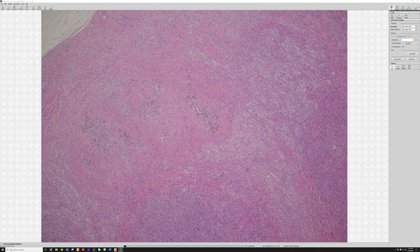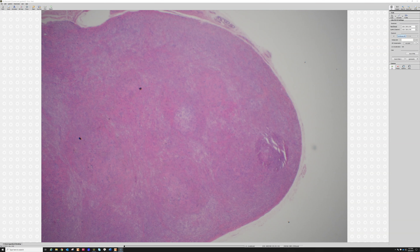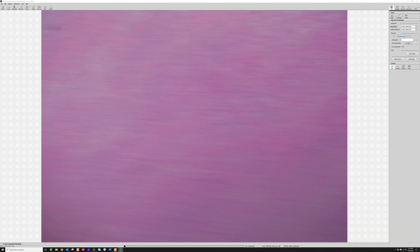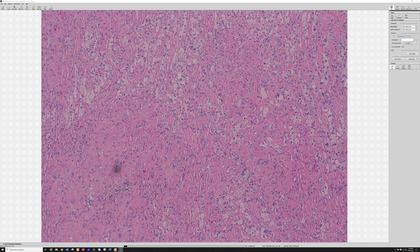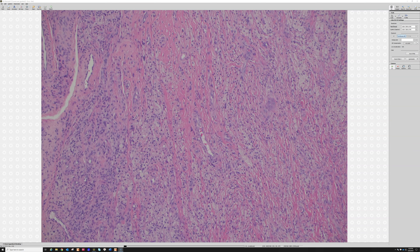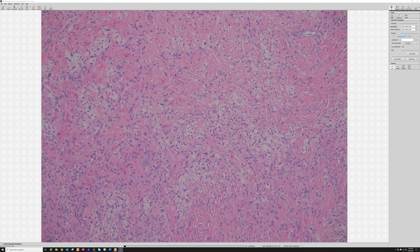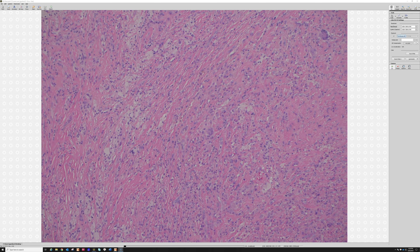Hemosiderin is usually present at least focally — you may have to hunt for it, but it can really help in a tough case. Sometimes you'll also get little pools of discohesive tumor cells, though this one looks very sclerotic — perhaps it's been sitting and sclerosing over time. These tumors are relatively common, and because they can be mitotically active and have few or no giant cells, pathologists need to be aware. They can also be PET-avid — hot on a PET scan because they're mitotically active — so they're sometimes discovered incidentally during cancer workup.